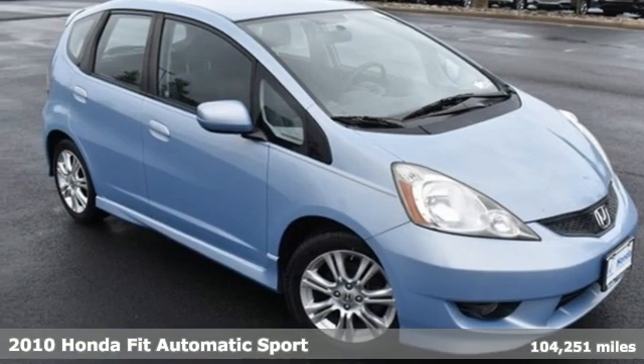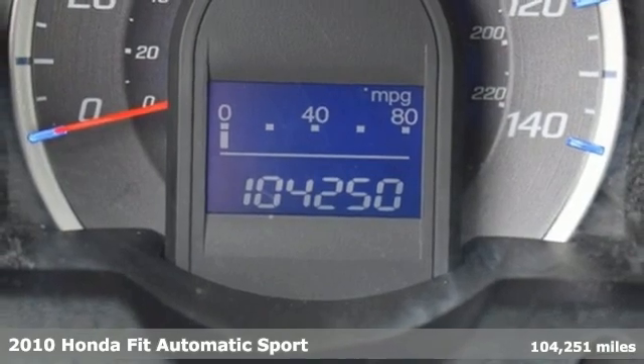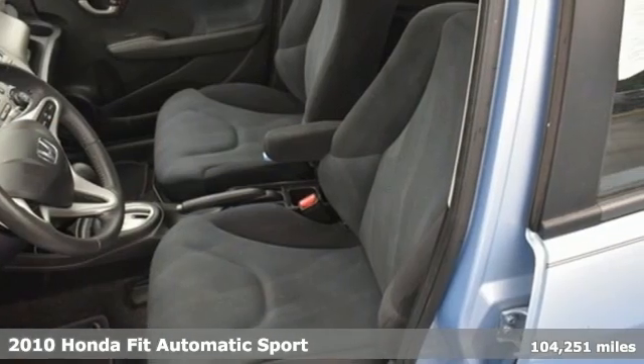Here's a 2010 Honda Fit. Aerodynamic outside and airy inside, the Fit is efficient in its use of fuel and space, so you get the most out of your drive.